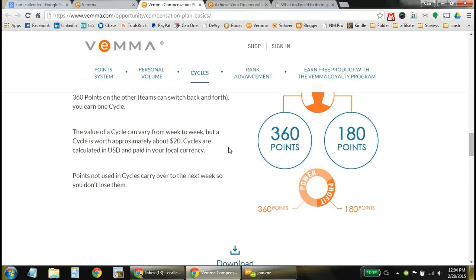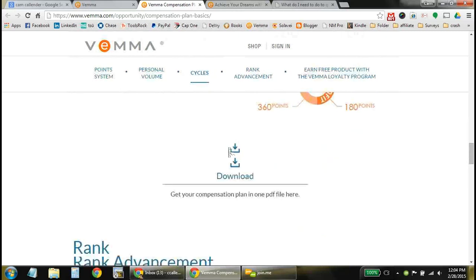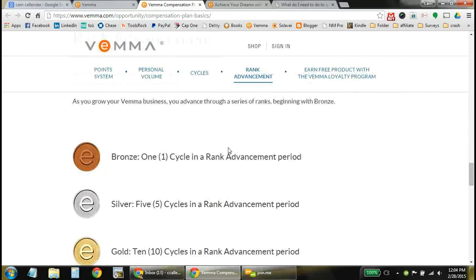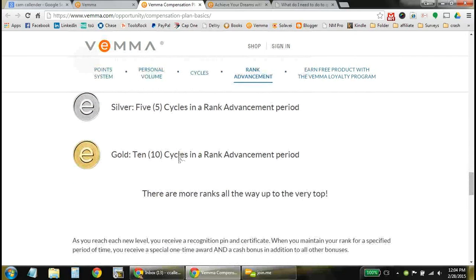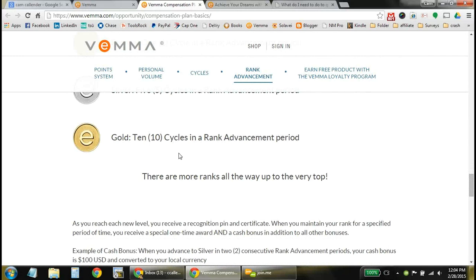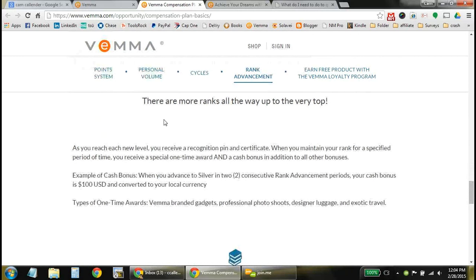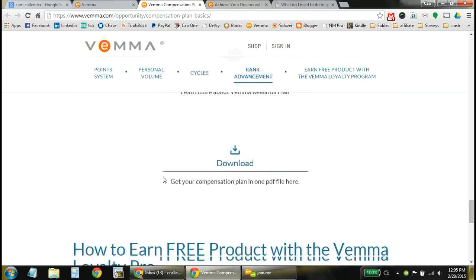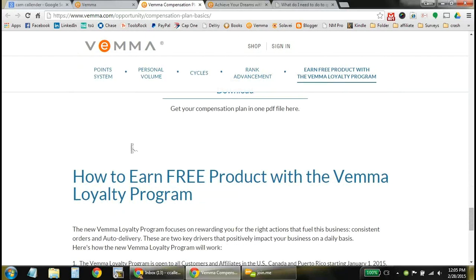As you add more customers and more points, you continue going up the ranks, which adds additional bonuses — one-time bonuses and monthly bonuses once you get up to the gold level. For example, if you advance to silver in two rank periods, you can cash out a $100 one-time bonus just for accumulating and helping people get healthier.